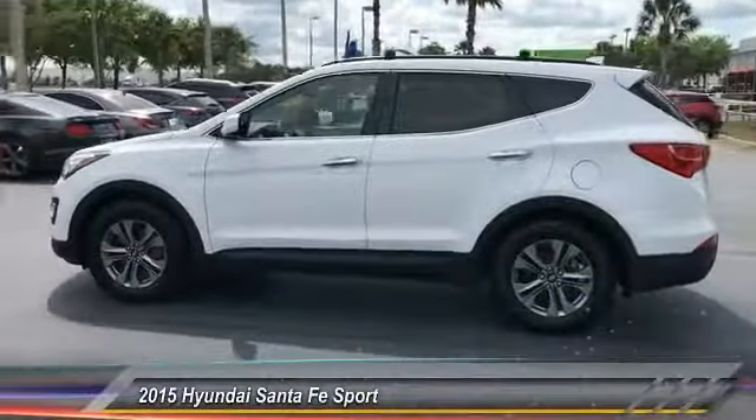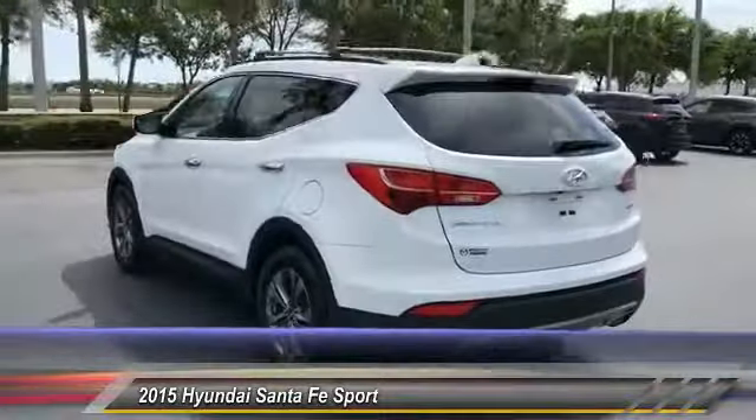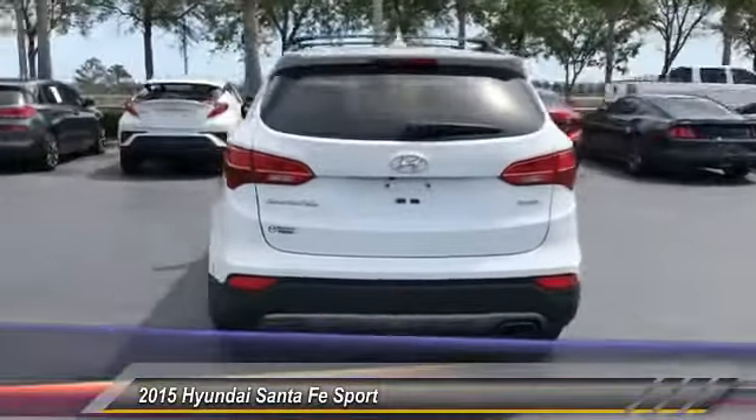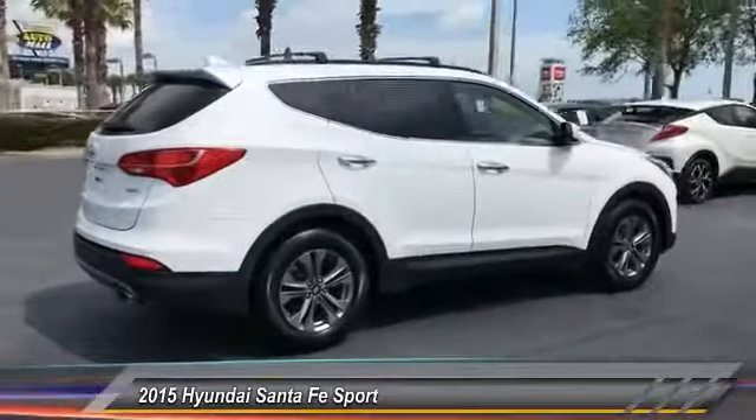2015 Santa Fe. Style. Quality. Performance. Value. Need we say more? And is priced below $20,000. This vehicle has less than 25,000 miles.